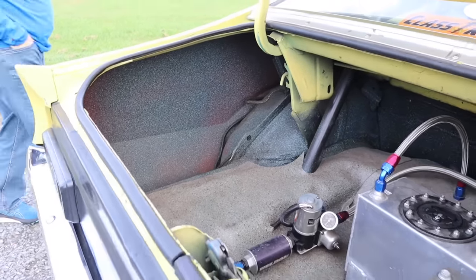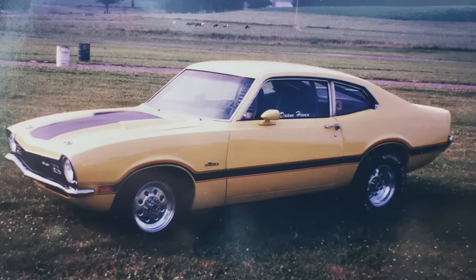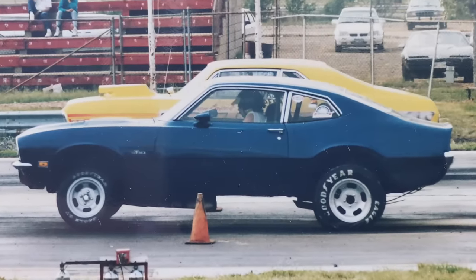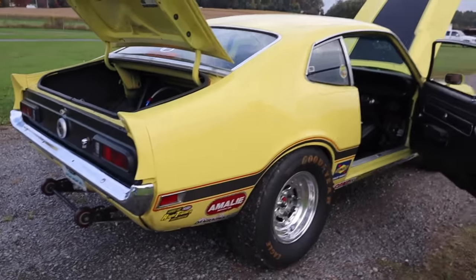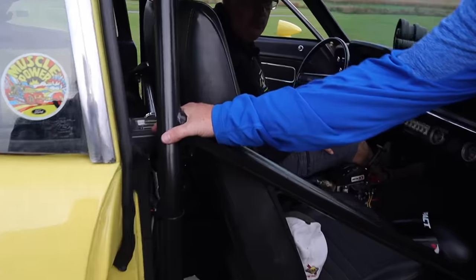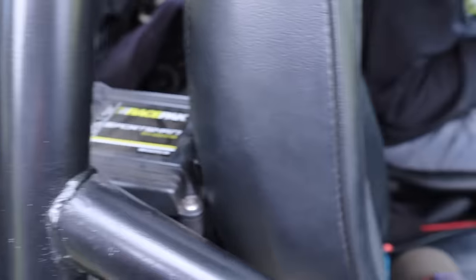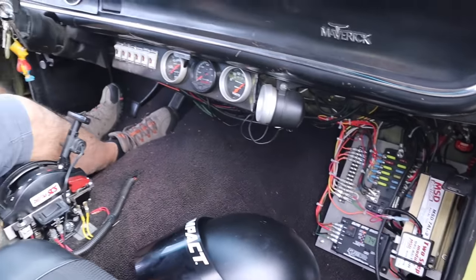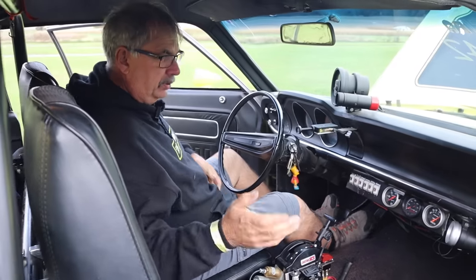Let's check out the interior. Dwayne, you've always been about keeping it simple — all the cars you've raced have always been very basic but very fast. So take us through a run, Dwayne. Show everybody what you do in the car. So a simple run: you'll do your burnout, put the thing in gear, hold the line lock, pump the brake.